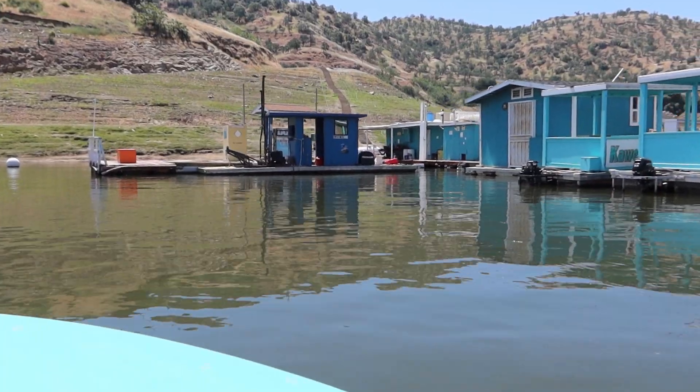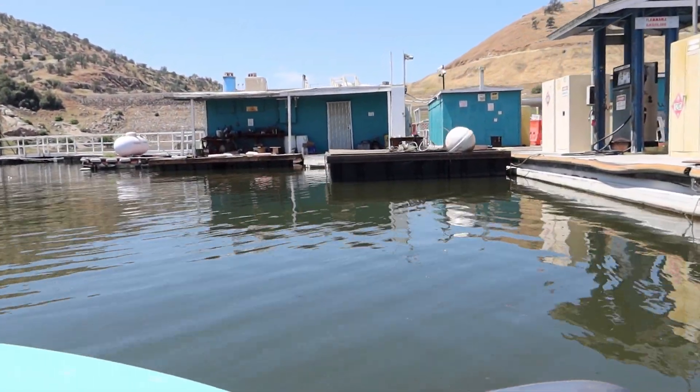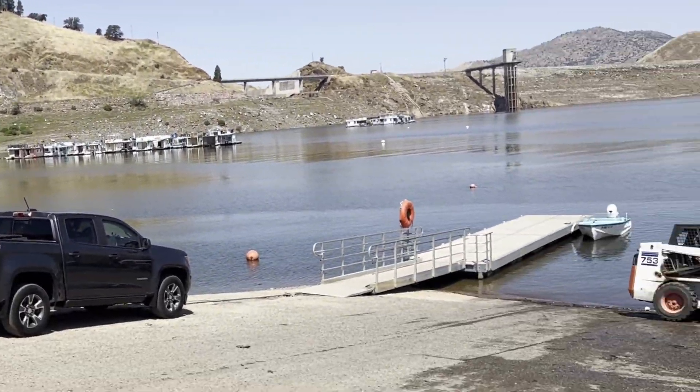The marina has a fuel dock and snack bar, but it was closed during my visit due to the construction. A full list of the marina services is available on their website. It was time to return to the trailer and explore the lake by land.